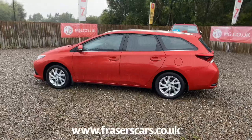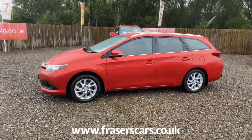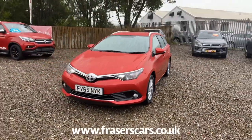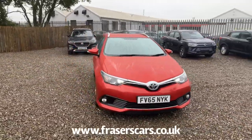Specification in this car includes alloy wheels, front daytime running lights, rear parking camera, and front fog lights. It also features front and rear electric windows along with electrically operated door mirrors.